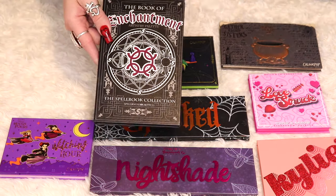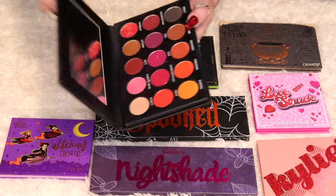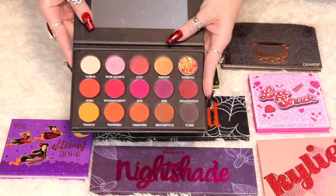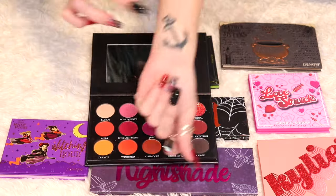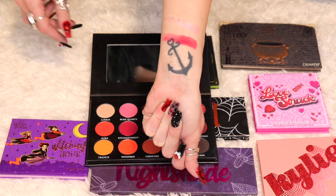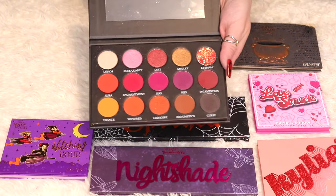Here are all of my Halloween-themed palettes along with a couple of Valentine's palettes. The first is the Book of Enchantment artistry palette from Spellbound Beauty — I don't think that brand exists anymore, which is sad because I really enjoyed the aesthetic. The color story is pretty, but after swatching a couple of shades, compared to my other palettes it's not very vibrant. So I'm going to go ahead and declutter this palette.